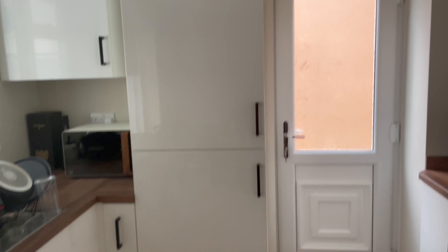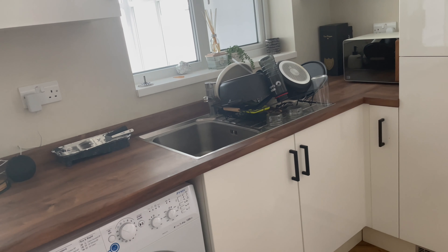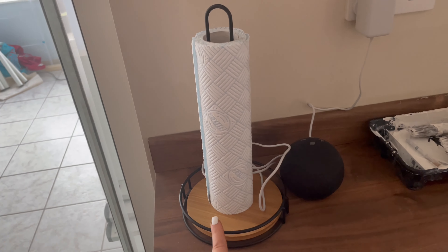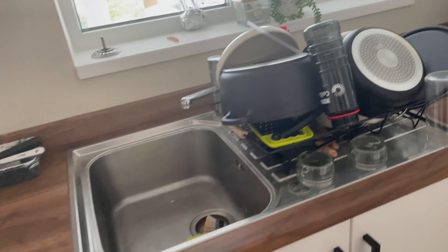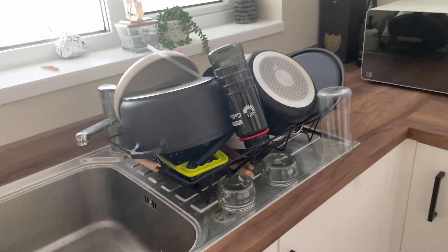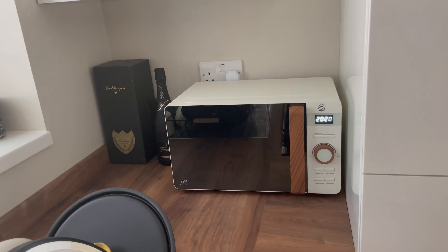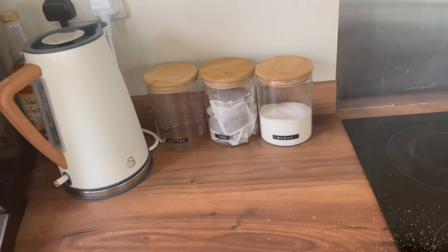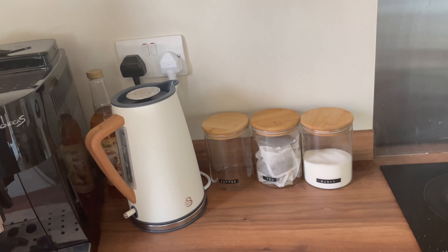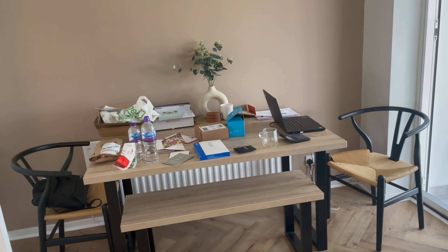The flooring continues through into the kitchen. The kitchen was already here when we moved in — it's a high-gloss white kitchen. The handles were thick and silver originally, and we changed them to black ones to tie in with the black theme running through the house. We've got a coffee machine, kettle, coffee, tea and sugar, a little serving board for decoration, and our electric salt and pepper mills from ProCook — I'm obsessed with them. My magnetic knife block is my pride and joy; sharpest knives I've ever owned.